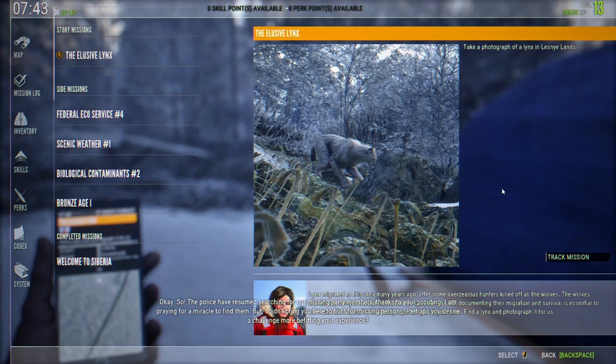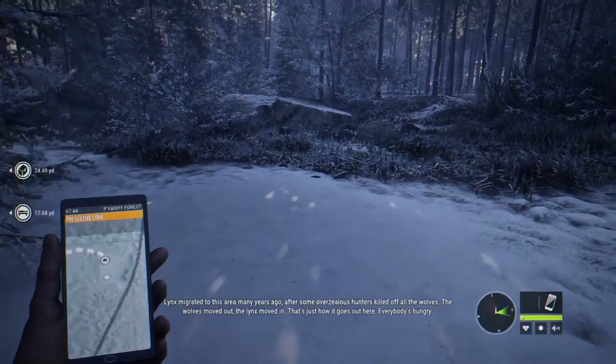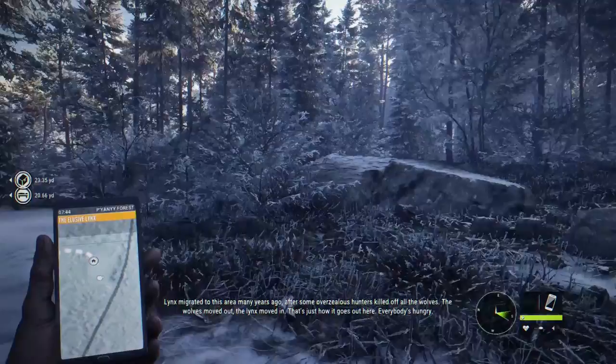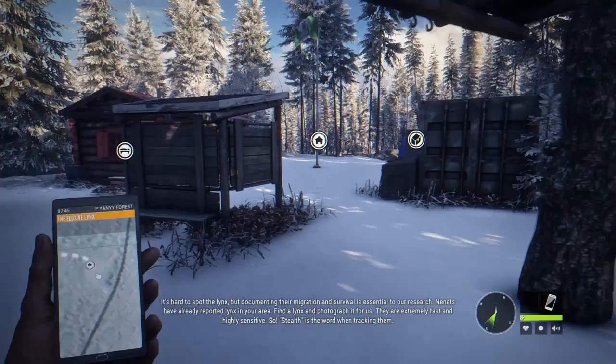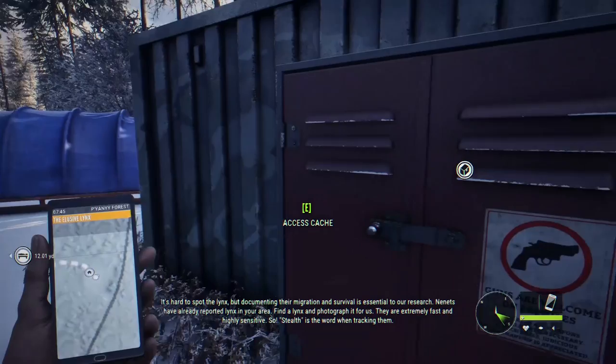Thanks for your scouting. I am praying for a miracle to find them. But I didn't bring you here to hunt for missing persons. Perhaps you desire a challenge more befitting your experience. Lynx migrated to this area many years ago after some overzealous hunters killed off all the wolves. The wolves moved out, the lynx moved in. That's just how it goes out here. Everybody's hungry. It's hard to spot the lynx, but documenting their migration and survival is essential to our research. Nannets have already reported lynx in your area. Find the lynx and photograph it for us. They're extremely fast and highly sensitive, so stealth is the word when tracking them.